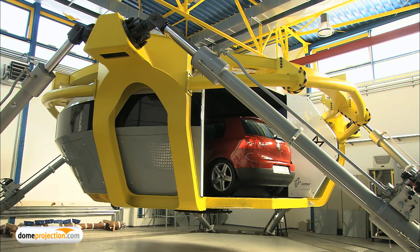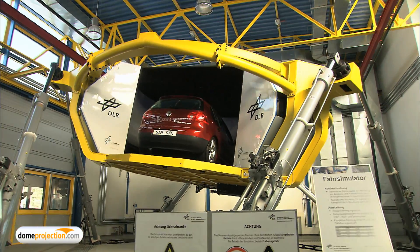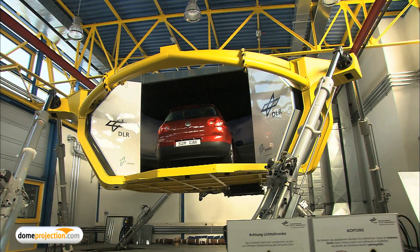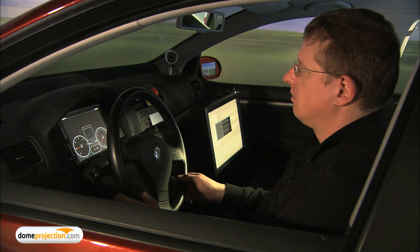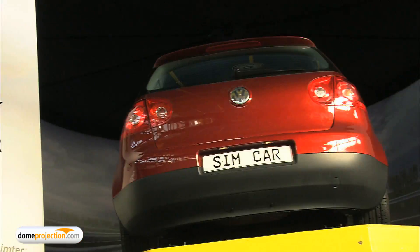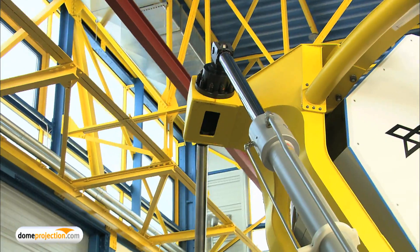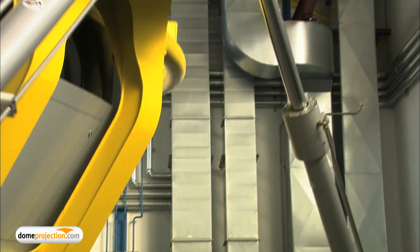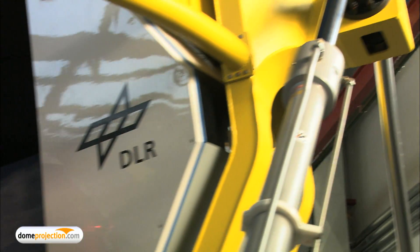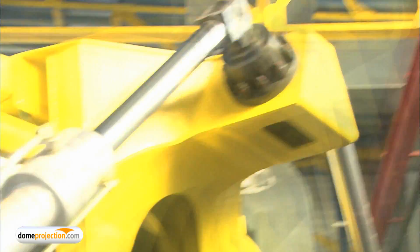The Institute of Transportation Systems at DLR, Germany's National Research Center for Aeronautics and Space in Braunschweig, operates a dynamic driving simulator for the validation of assistance functions in an advanced state of development. The driving simulator is equipped with a novel hexapod system with a cabin hanging below the upper articulations, which allows big linear movements in integration of a complete vehicle.